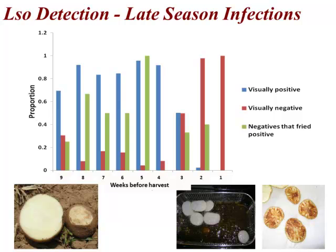The thing that was interesting to me at the time was that anything infested four weeks before harvest or earlier were almost 100% visually infected. You could cut that fresh tuber and clearly see the symptoms. At three weeks, only about 50% of them. And at two weeks, almost none of them showed symptoms at all.